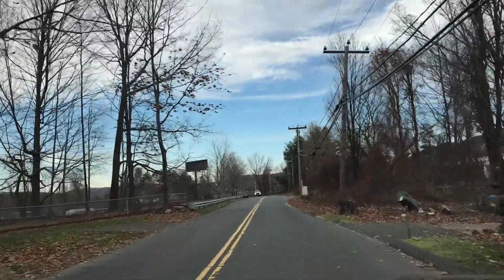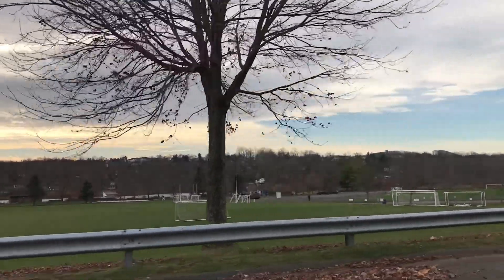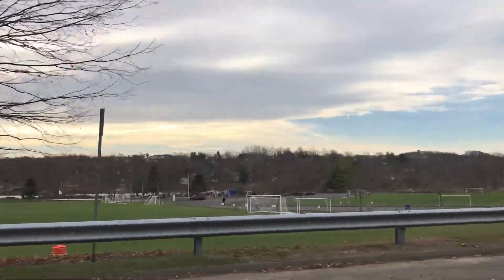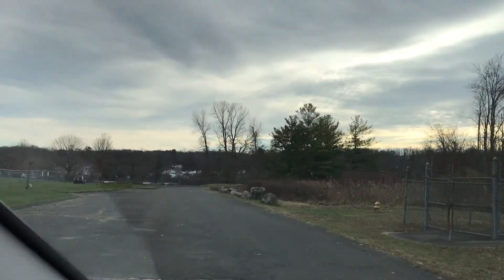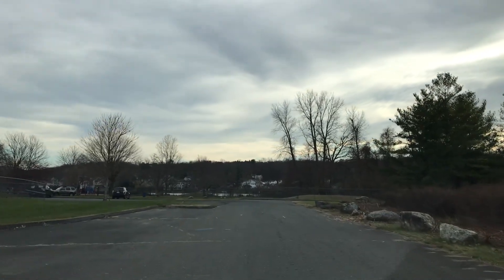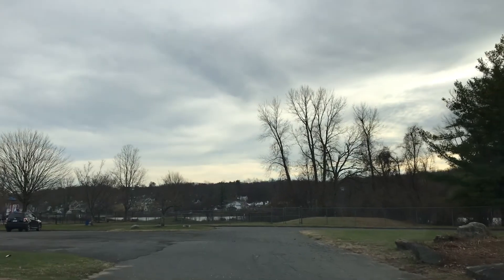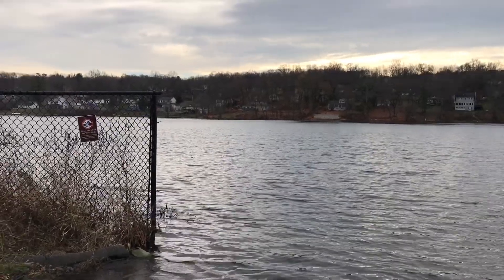We are driving to Lake Kenosha now. It's in the west part of Danbury. Lake Kenosha is one of the small bodies of water in Danbury and is considered a secondary resource of fresh water during dry periods. Aside from the lake, it has a park with a playground, ball fields, open grass areas, and a boat launch on the beach. You can also go fishing here — Lake Kenosha, Danbury, Connecticut.